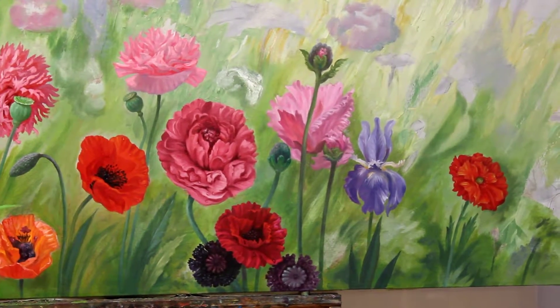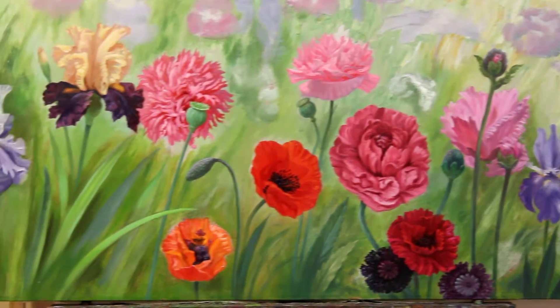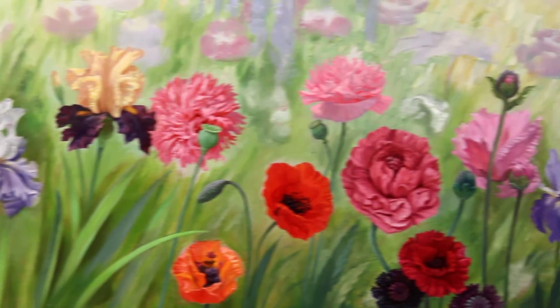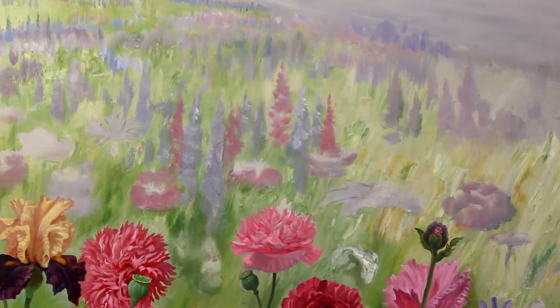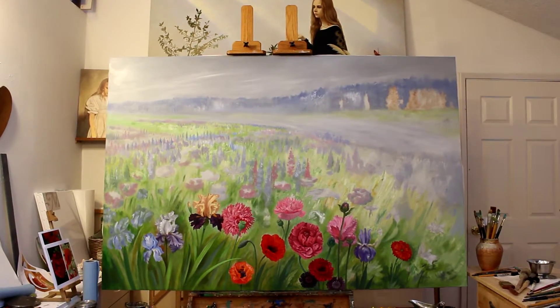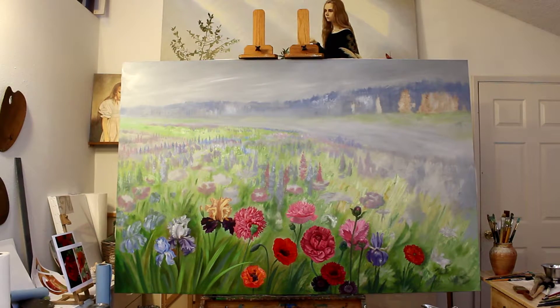Some of them were done, some of them are still in progress. When the whole painting is finished, I will show you photographs.